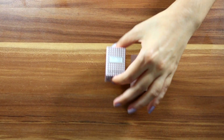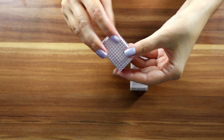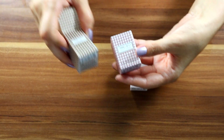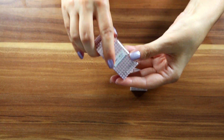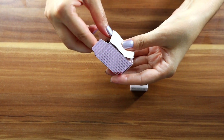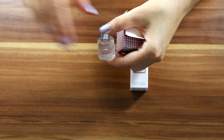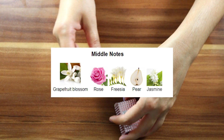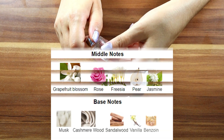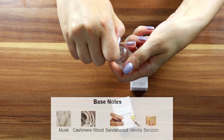Moving on, I have Jimmy Choo Elicit Flower Eau de Toilette, 4.5 ml. This is how the box looks — similar to the other one but instead of gold it goes pinkish, to represent the liquid as well. Released in 2016. Top notes are mandarin orange and apricot. Middle notes are grapefruit blossom, rose, freesia, pear, and jasmine. Base notes are musk, cashmere wood, sandalwood, vanilla, and benzoin.